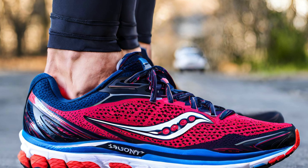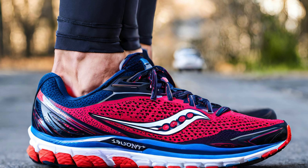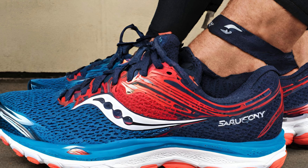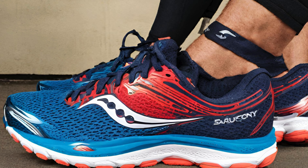Fit: many reviewers found the fit true to size with a roomy midfoot and forefoot. However, some mentioned a wider toe box compared to previous versions, and a few noted a lack of snugness in the upper compared to the Ride 16.